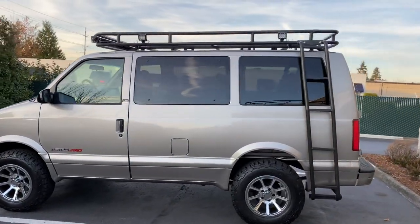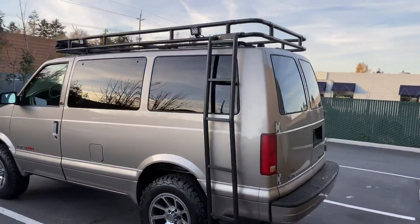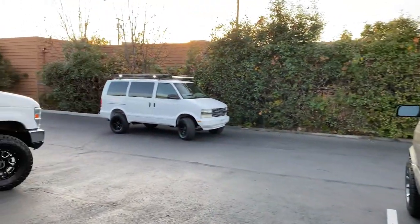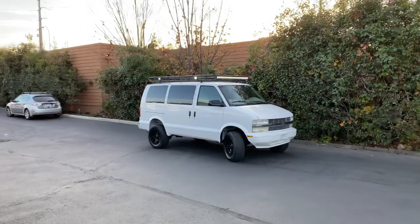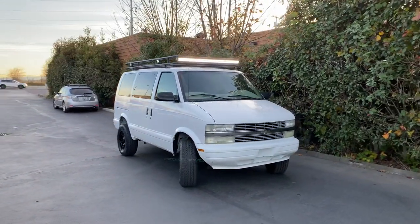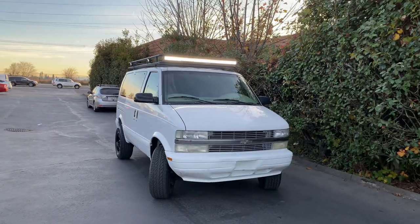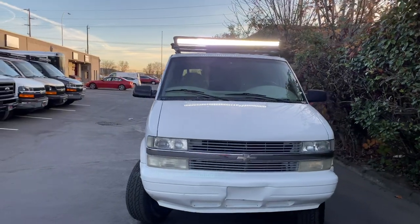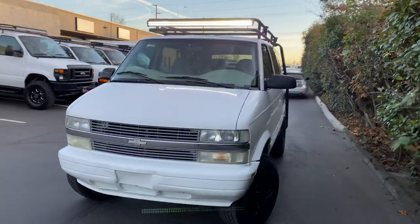This one has the standard doors in the back. Now this one over here we just got in stock has the Dutch doors in the back. It's slightly higher miles with around a hundred thousand, but it's got a very similar build — slightly less aggressive tires — and is overall in very good condition and slightly cheaper for a very similar car.